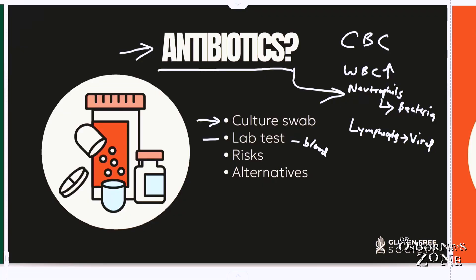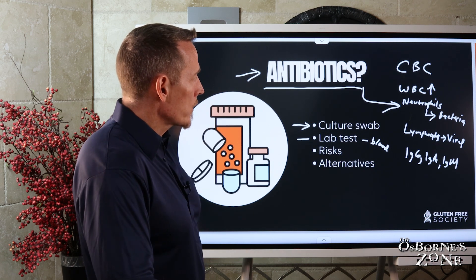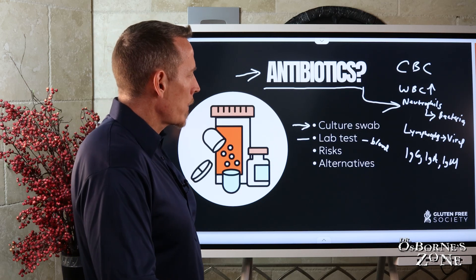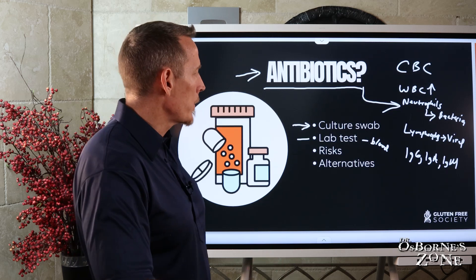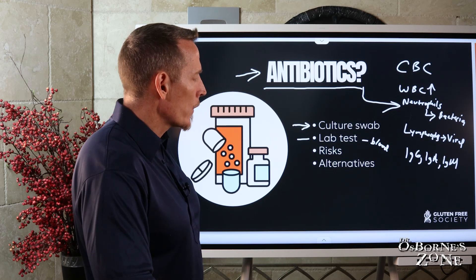There are three main types of antibodies that your doctor can measure: IgG, IgA, and IgM. Those can all point to viral versus bacterial infection. You want to get as much crystal clarity around this, because if you have a bacterial infection, an antibiotic might be worthwhile. If you have a viral infection, though, an antibiotic would be the wrong move.